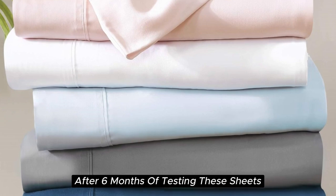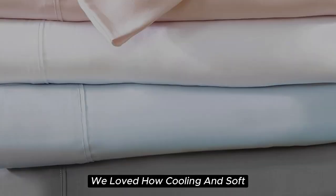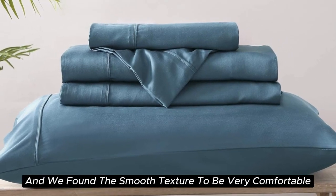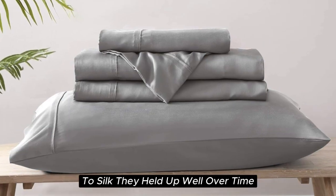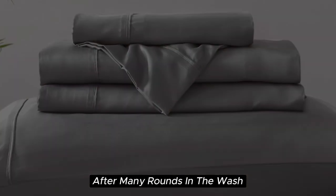After six months of testing these sheets, they continue to feel like luxury. We loved how cooling and soft these sheets felt throughout the night, and we found the smooth texture to be very comparable to silk. They held up well over time with little to no signs of wear after many rounds in the wash.